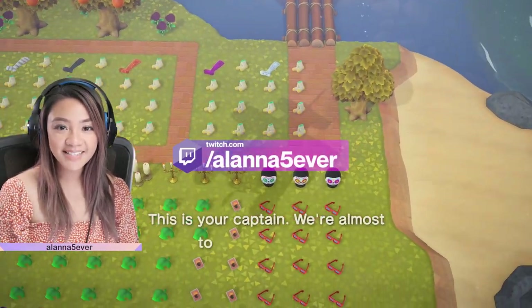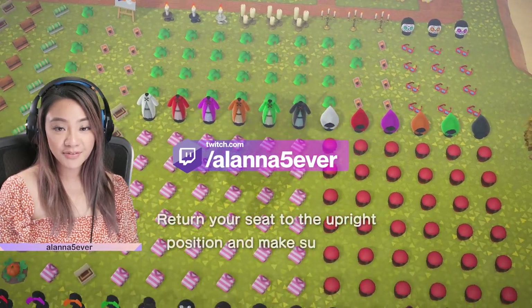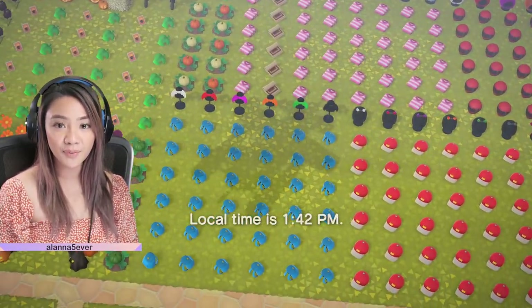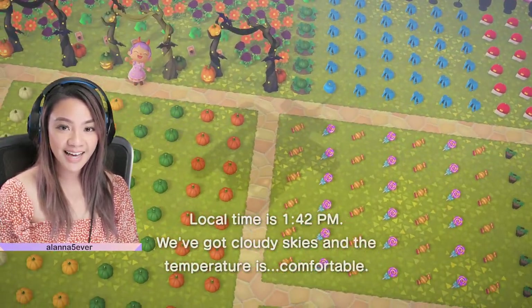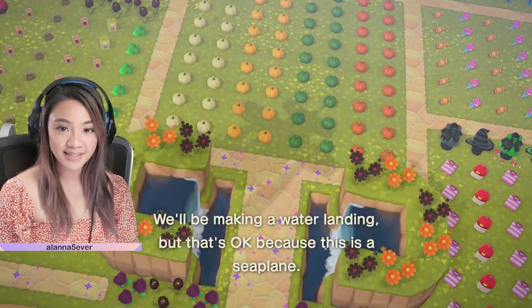Hey friends, it's me, Alana, and today we are visiting two very special islands. Our friend Laura from Glitter Crossing Shop on Instagram has invited us to visit her two giveaway islands. Her first one is the original Treasure Island, and the second one that we're flying on over to right now is called Halloween Town.